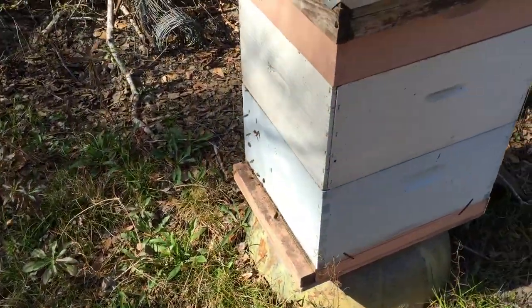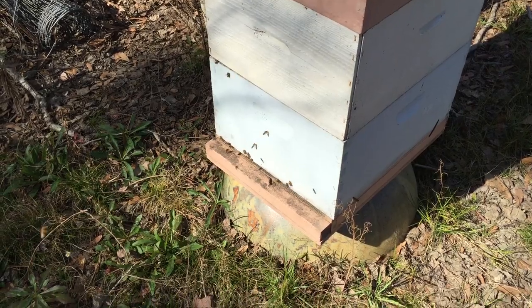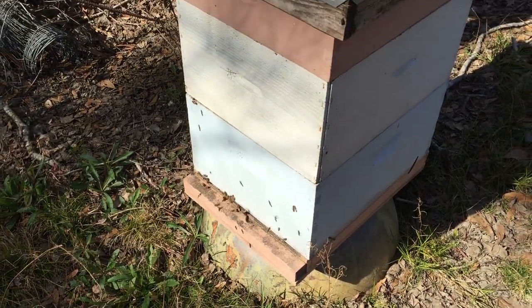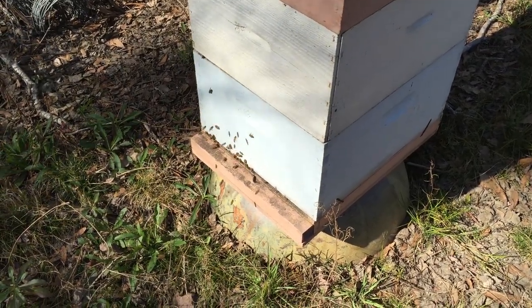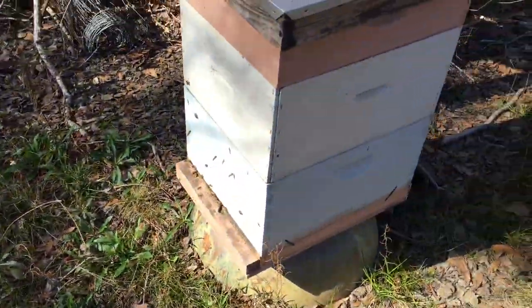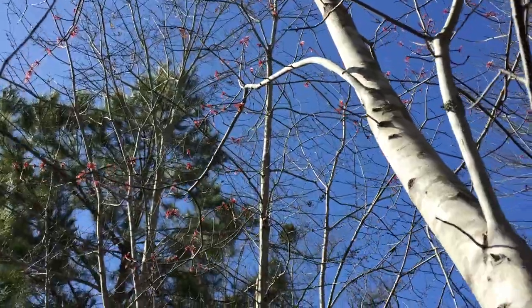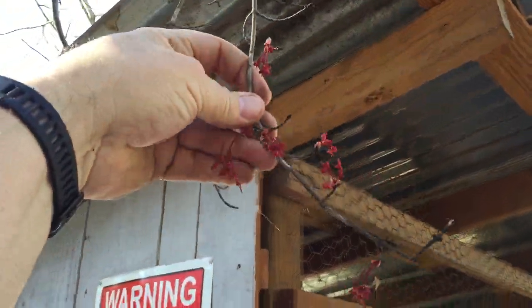I'm going to hopefully make some splits this morning, this afternoon. Today is February 20th and this box, stack of boxes, has always been my strongest. I guess this is just a good spot, so I'm putting another set there of three hives. See if I can get close enough to some blooms to show you — that's what they're foraging on. The bloom right now is the maple trees.